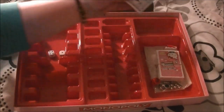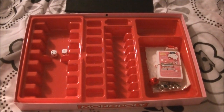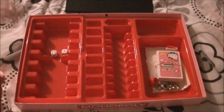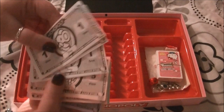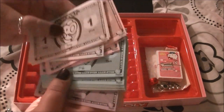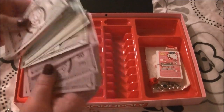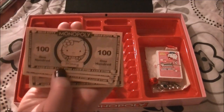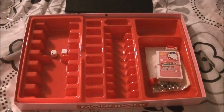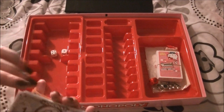This is your Hello Kitty money. So here's the one dollar, five, ten, twenty — I'm assuming the big one's got Hello Kitty on it — fifty, it's got Mimi on it, the hundred, and then the five hundred has got Hello Kitty. So that is your money — pretty cute.